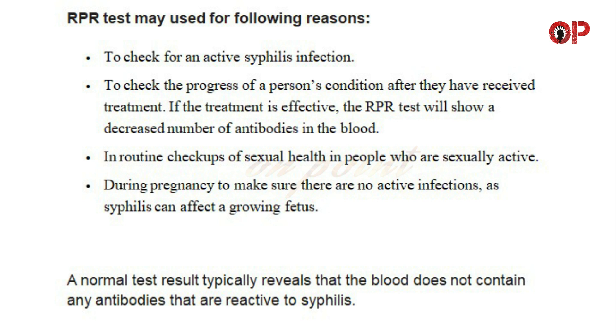A normal test result typically reveals that the blood does not contain any antibodies that are reactive to syphilis.